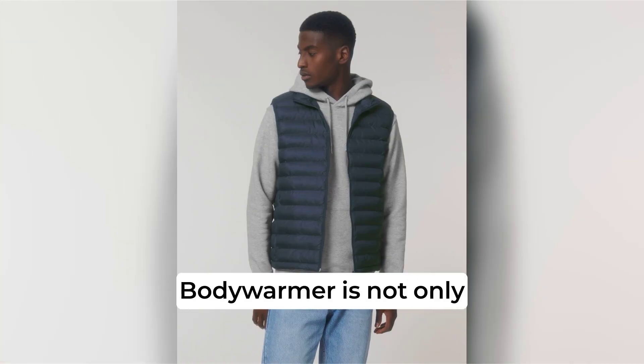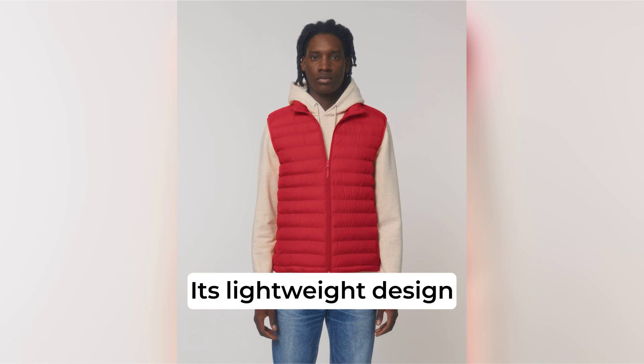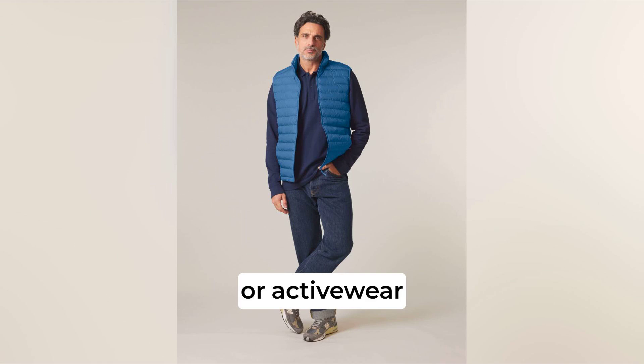The Stanley Stella Climber Body Warmer is not only functional, but also a standout piece for layering over shirts, jumpers, or hoodies. Its lightweight design makes it a versatile wardrobe essential, whether for casual outings, corporate branding, or active wear.